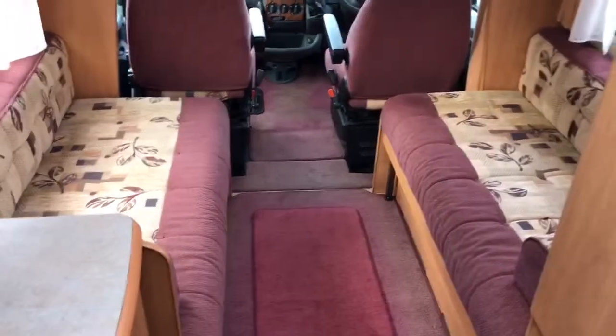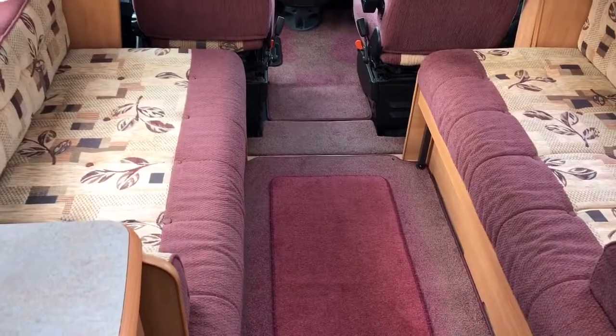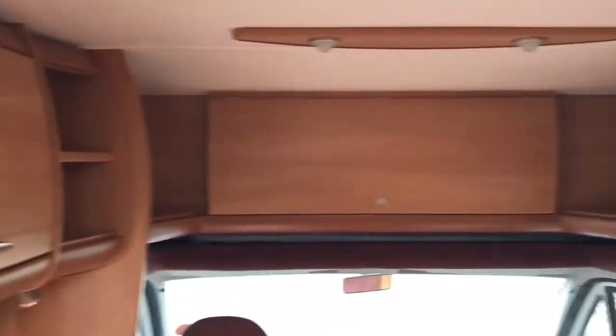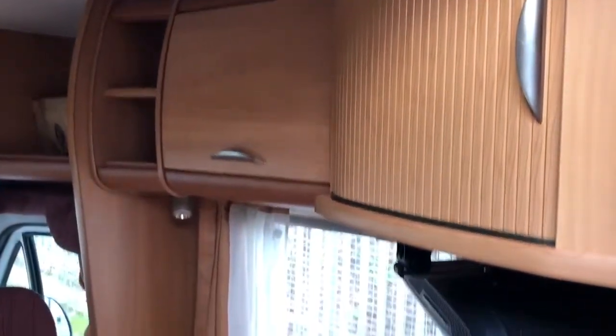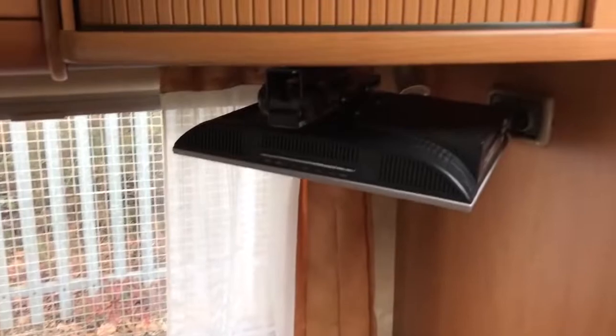This is a two-berth motorhome made up of two bench seats which turns into a double bed — quite a large double bed. Above this area are the cupboards and storage, and there's also storage below. There's a fold-up TV in the lounge area.